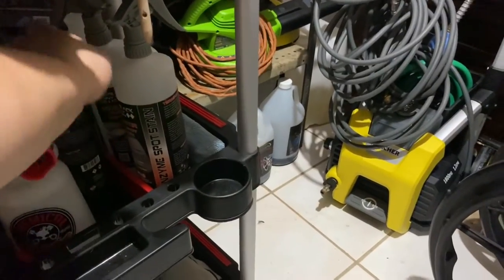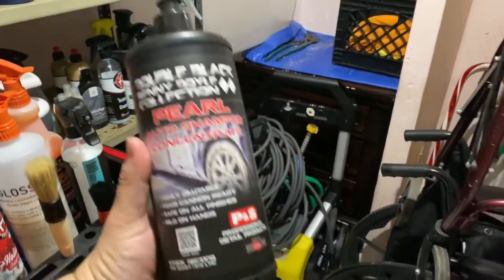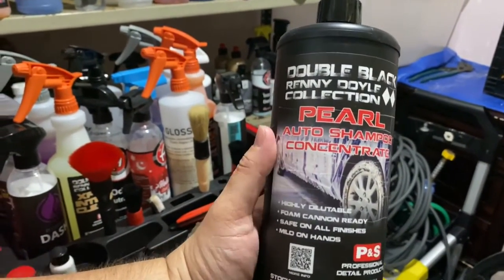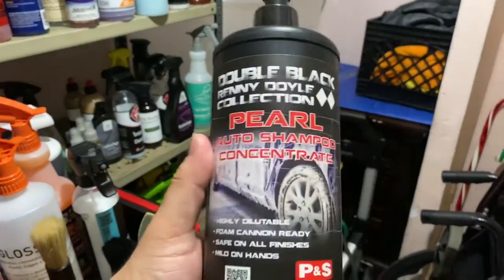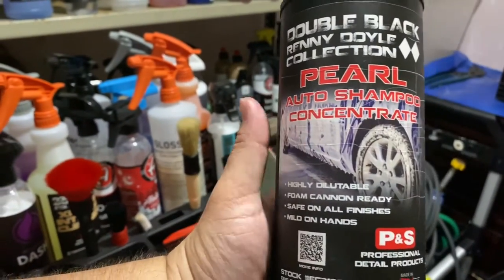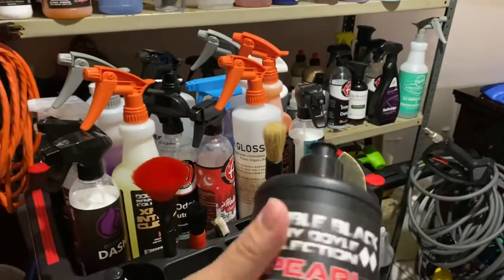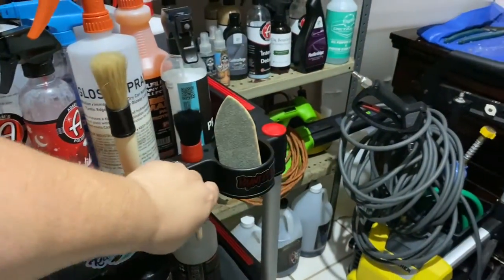Here is my all-time favorite soap — this is from P&S Double Black, Renny Doyle's Pearl. Some of you guys know about this — it's not the most viscous product, it's very liquidy, but the lubrication on it is crazy and it just works. It's one of those things that just works.